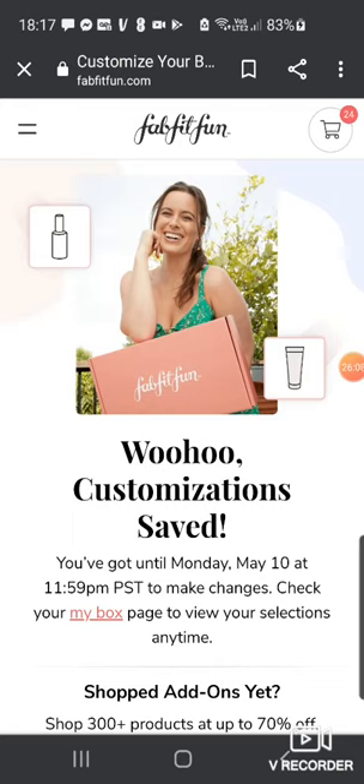Okay, so that's my customization saved. What did you think of the box? Let me hear your thoughts — if you get FabFitFun, let me know what you're picking. I think this box is great and it really does blow the spring box and the winter one out of the water. If you're interested in joining up, I'll leave my sign-up code down below — you could get money off your first box or a mini extra box of products. Thanks very much for watching and I'll see you in the next one.